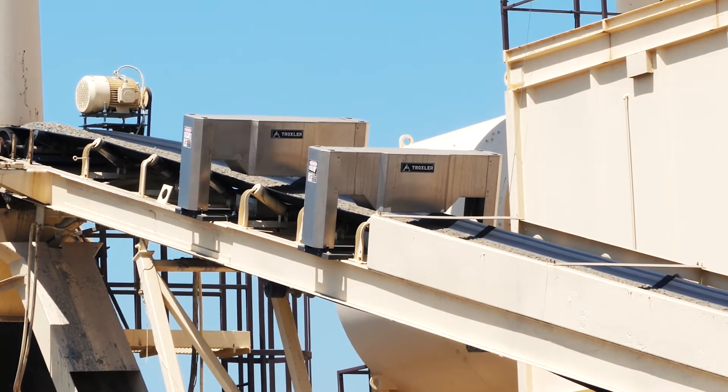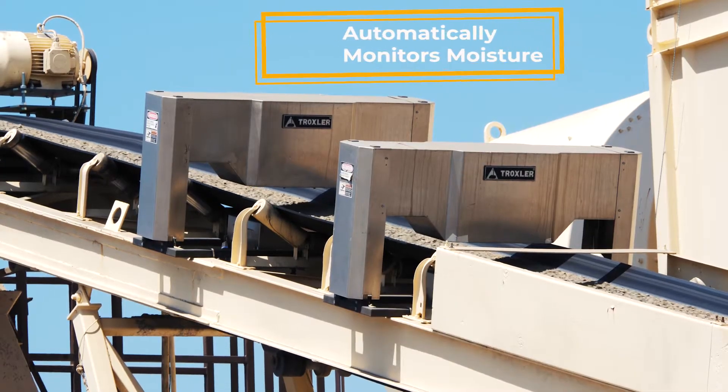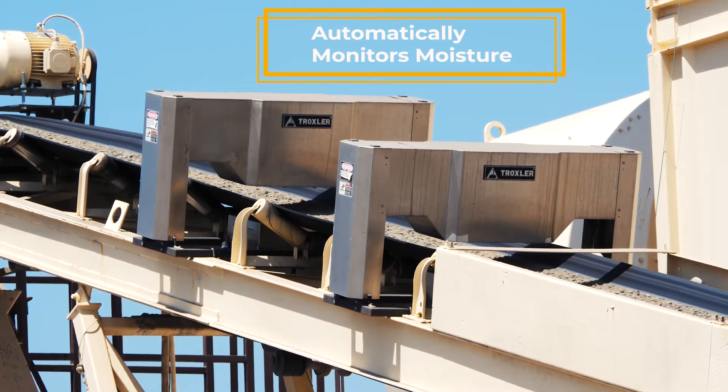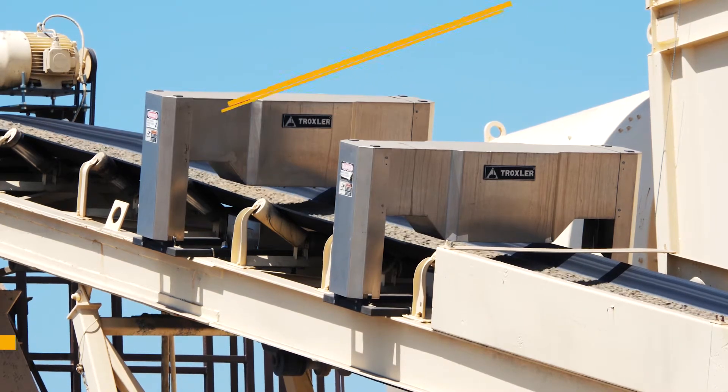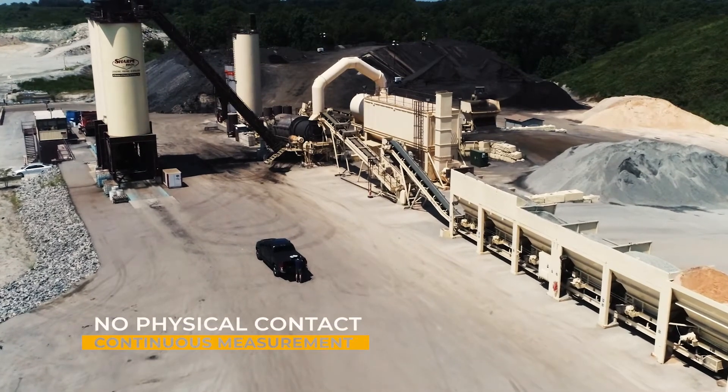The MMS Model 3630 uses proven nuclear technology to automatically monitor moisture in your aggregate mix during production. The moisture measurement occurs as the mix moves through the plant on the conveyor belt. There is no physical contact with the aggregate mix or belt.